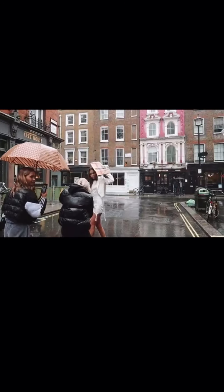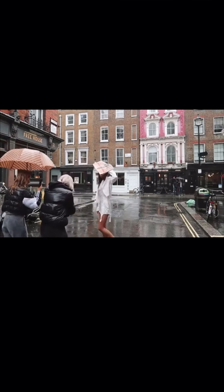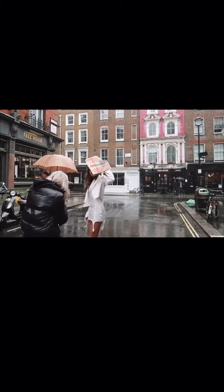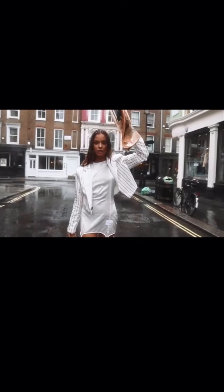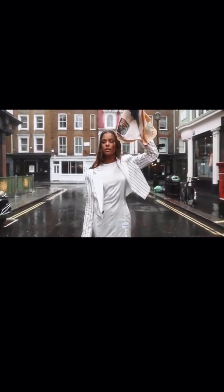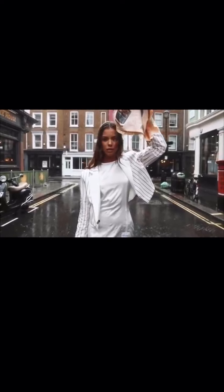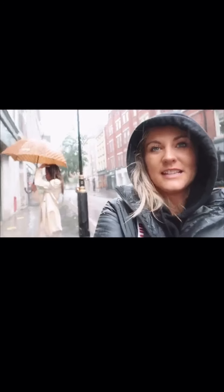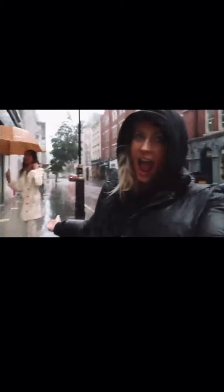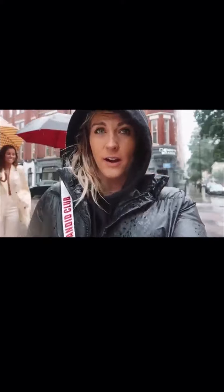I'm heading back to the hotel to get tea. Do you want to meet up quick afterwards? Oh my god babe, you're killing it. This is probably my favorite outfit — it's sick. We're going to find more of a plain wall now and do a bit more.